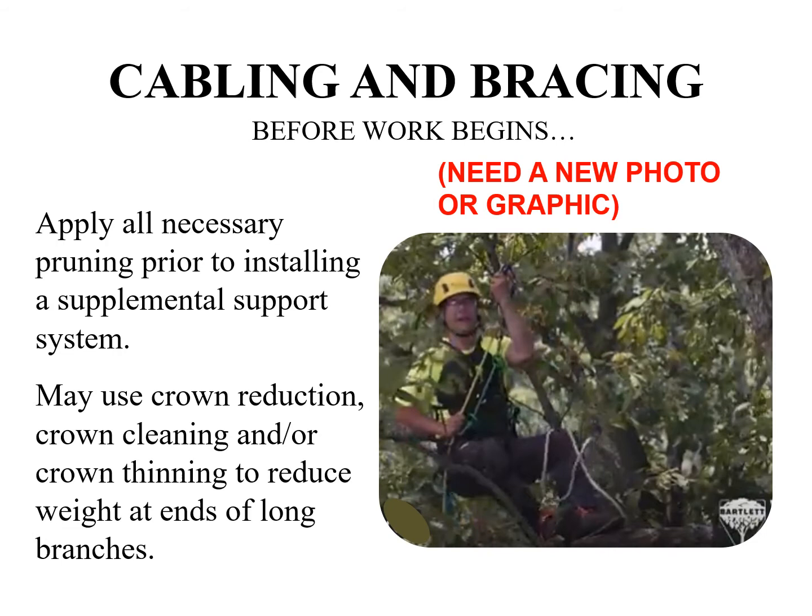All necessary pruning should be performed prior to installing a tree supplemental support system. Pruning shall be done in accordance with ANSI A300 part 1, the pruning module. Pruning that may be applied to a tree prior to a cabling system would include crown reduction, crown cleaning, or crown thinning.